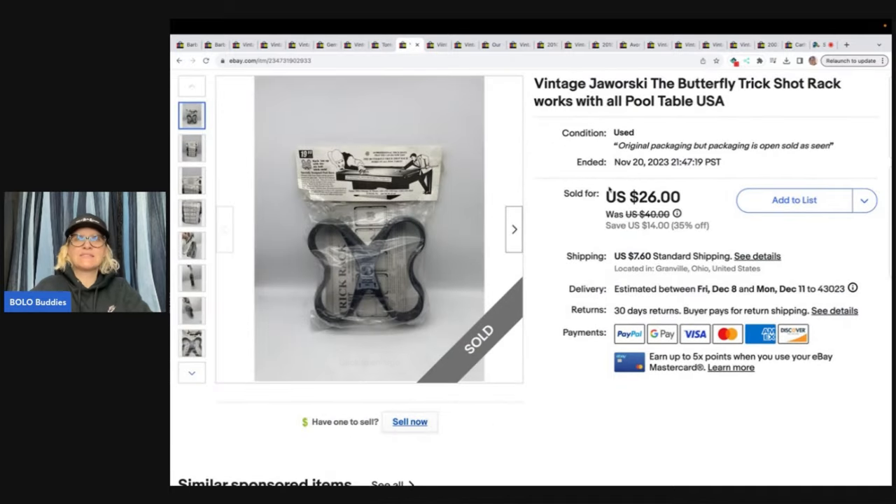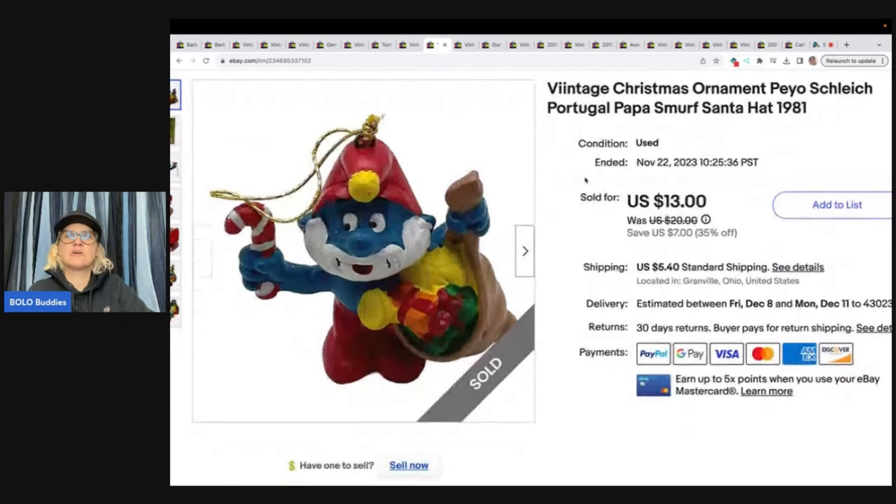This one here is a vintage Jaworski butterfly trick shot rack, works with all pool tables. Got this at the Goodwill bins and I sold it for $26. Next is a vintage Christmas Peyo Schleich Portugal Papa Smurf ornament from 1981. I got this at a garage sale for 50 cents, sold it for $13, and the buyer was all in for $18.60 on that little guy.